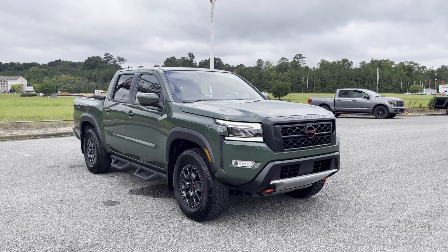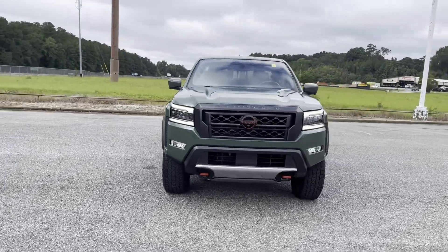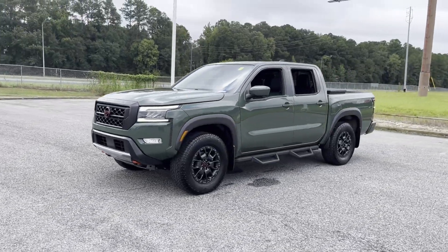2023 Nissan Frontier. With less than 31,000 miles on the odometer, this pickup truck offers two full rows of seating for premium comfort.